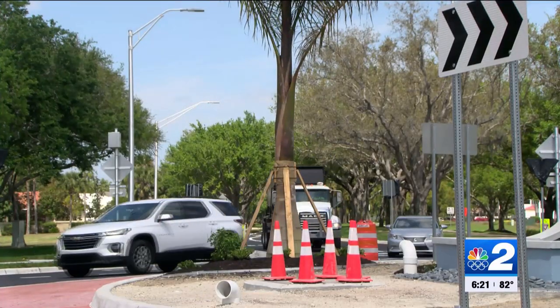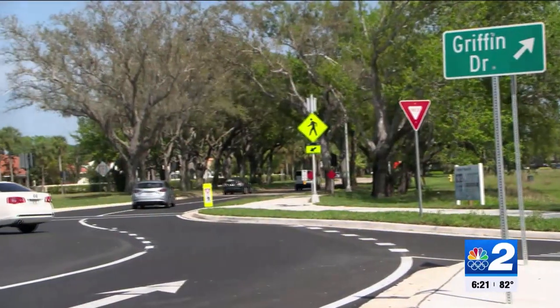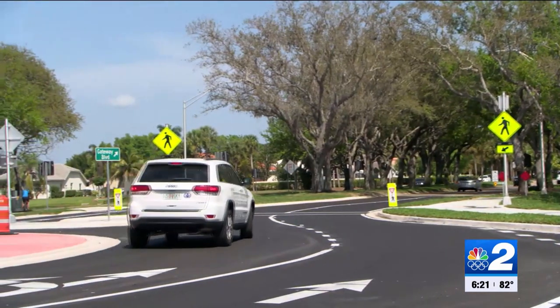I think I've seen two or three accidents, one of them severe. People tell me drivers speed through the intersection of Gateway Boulevard and Griffin Drive when they can — and when they can't. It's because this spot is saturated with heavy traffic.